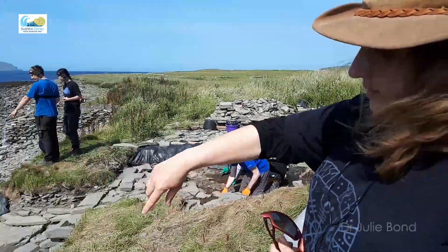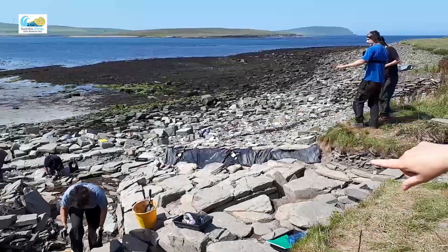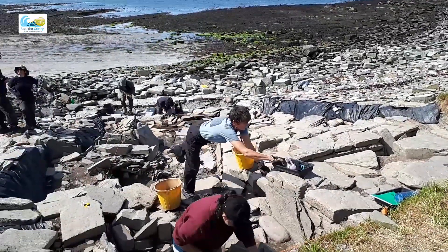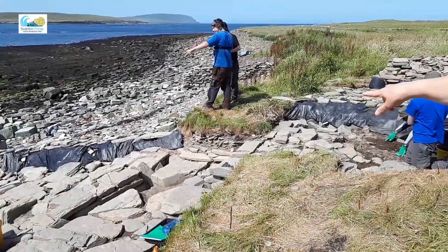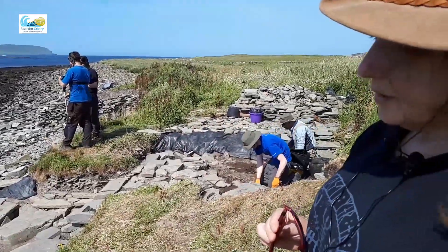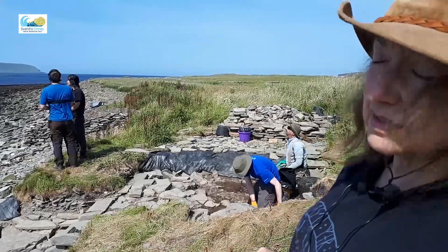Where we are now is this is the wall of the cairn coming round, the chambered cairn. You can see where Jackie's got her bucket there and the passage seems to come through here and along - it's blocked by some big stones at the end there and the whole thing was full of rubble and animal bone and a coin a couple of years ago that we found there.